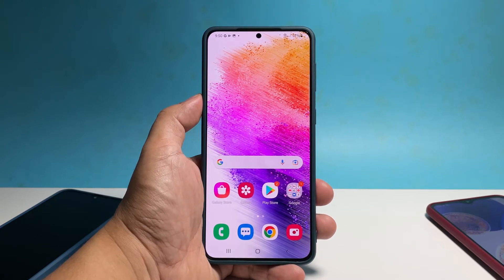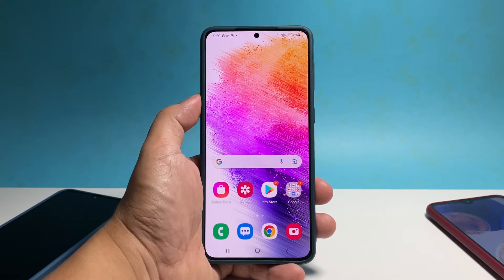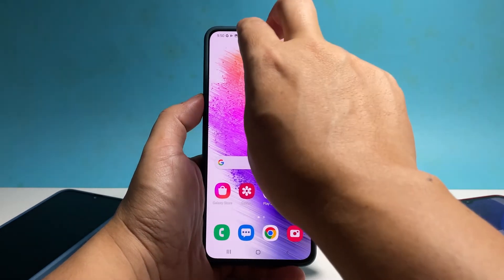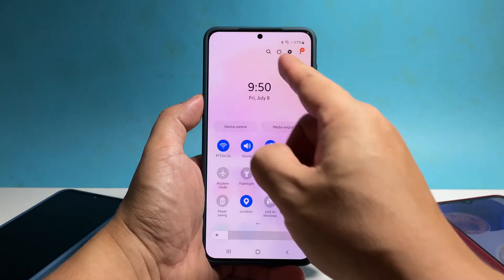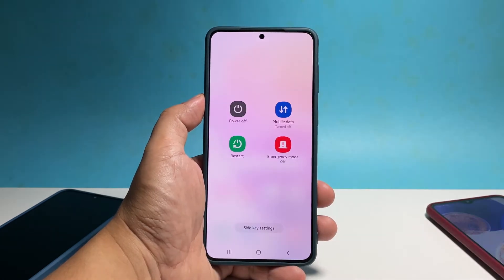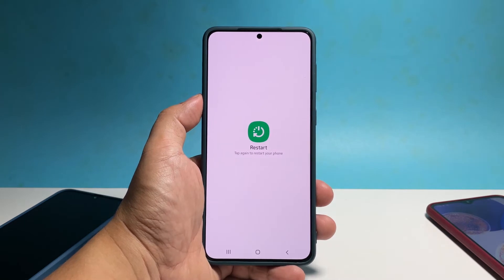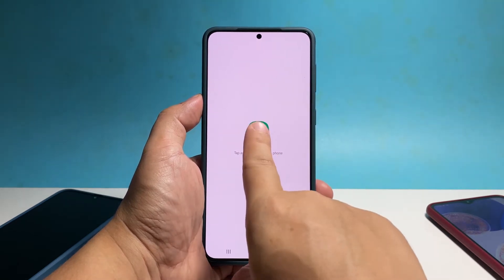The freezes you're experiencing might be just due to a minor firmware issue. To restart your phone, swipe down from the top of the screen with two fingers and then tap the power icon. Once the power menu shows, tap 'Restart.' Tap 'Restart' again to confirm you want to reboot the device.